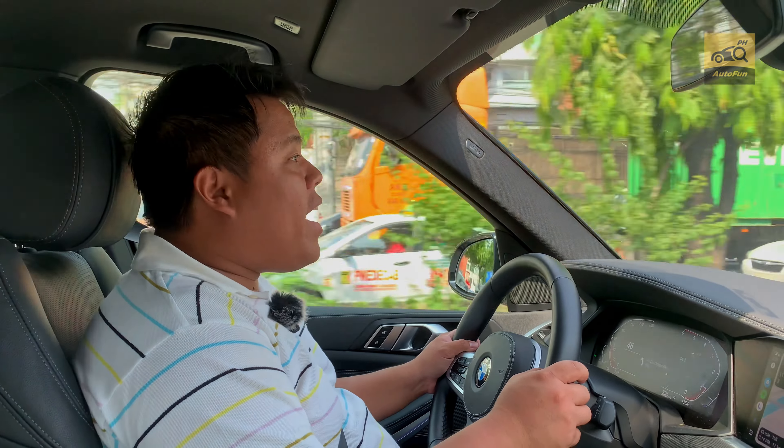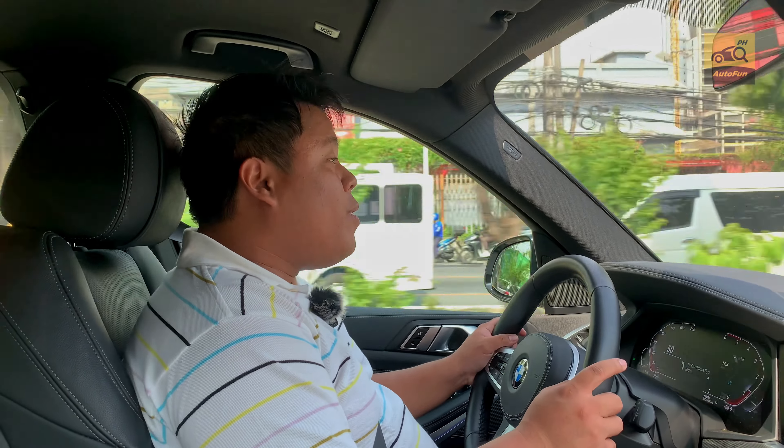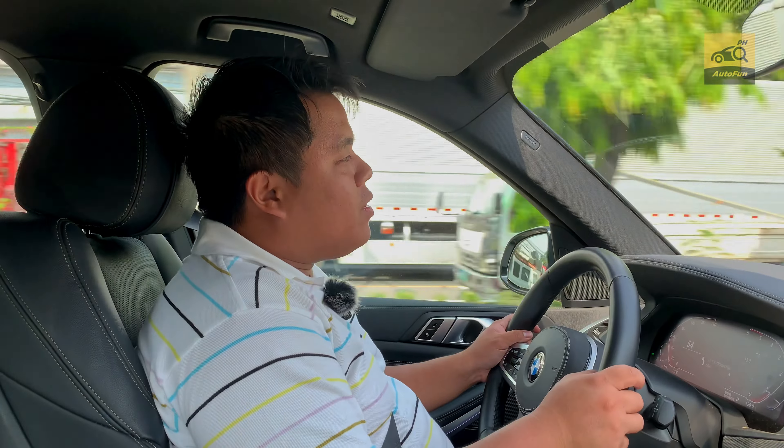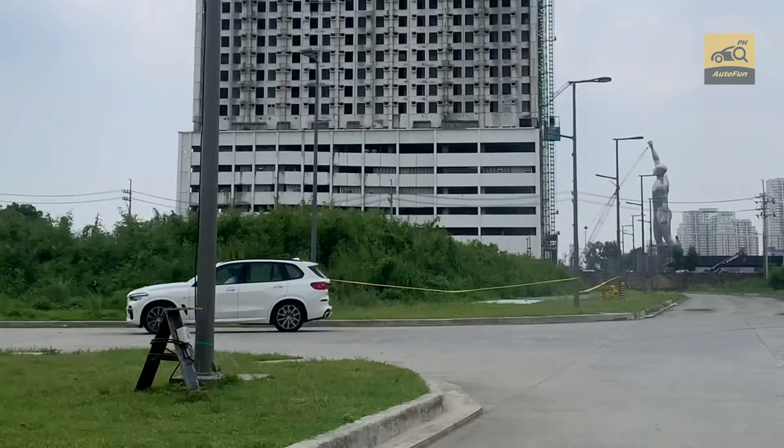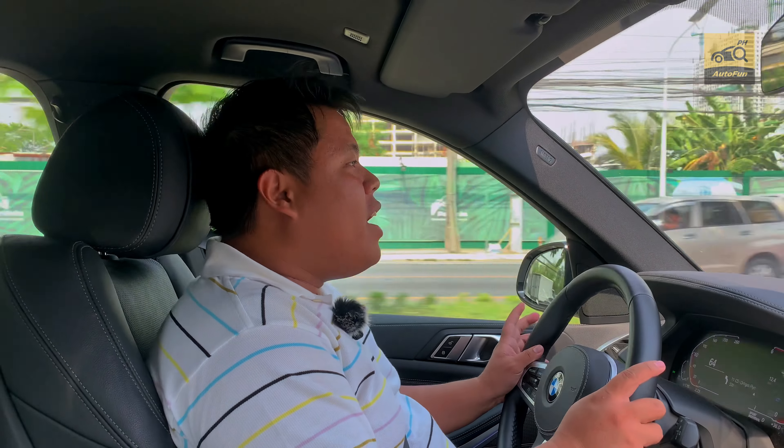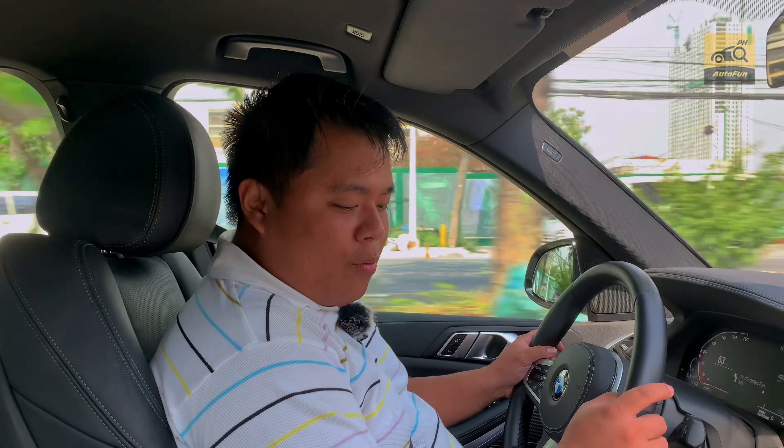Now we're behind the wheel of the BMW X5 M Sport. The pièce de résistance of this car is its 3-liter turbo inline-six diesel engine, producing 262 horsepower and 620 Nm of torque.